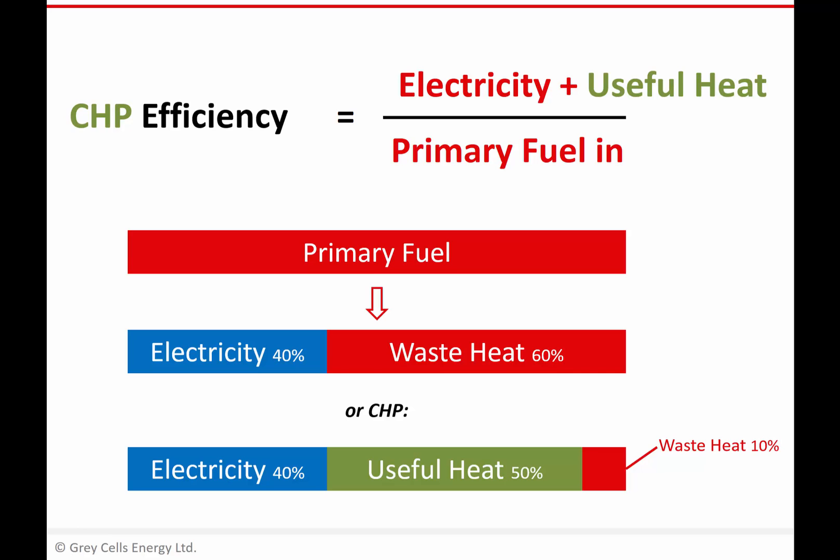All we're doing with CHP is, instead of regarding it as waste heat, we're trying to use most of that as useful heat. So we have a facility that, as well as putting electricity into the grid, can also provide heat into a district heating system, for example. In the very best examples of CHP, where you've got enough market for the heat you're producing, the leftover waste can actually be quite a small proportion, and now that looks like a much more efficient system because 90% of the energy of the fuel we put in is being used for something.